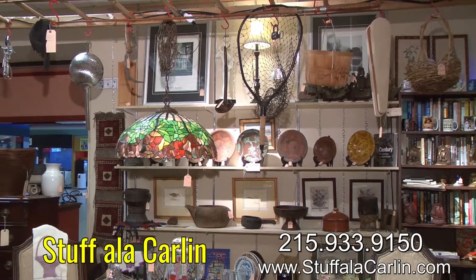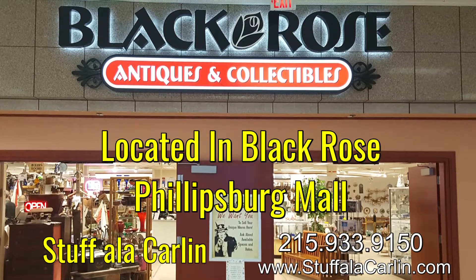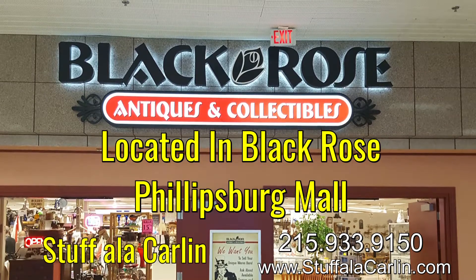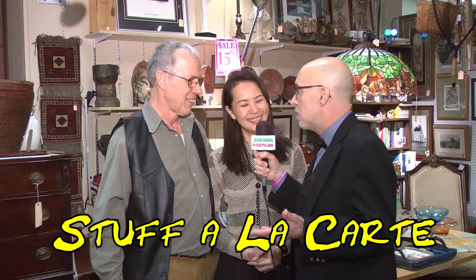It was nice talking to you, and I wish you much success with your stuff. Thank you. Here's to Stuff a la Carlin and Stuff a la Carte and to the business in general and Black Rose Antiques, which just opened up here at the Phillipsburg Mall.